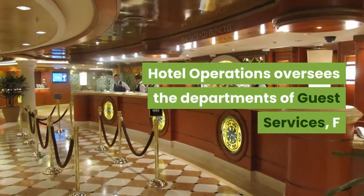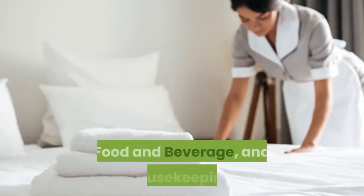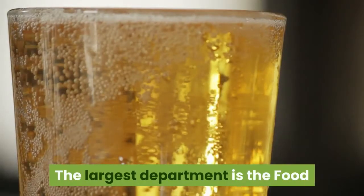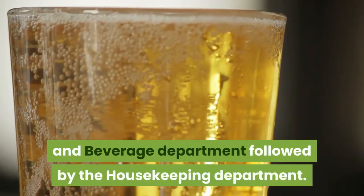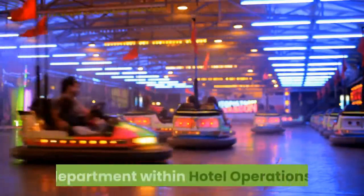Hotel director. Hotel operations oversees the departments of guest services, food and beverage, and housekeeping. The largest department is the food and beverage department, followed by the housekeeping department. Some cruise lines also include the entertainment department within hotel operations.